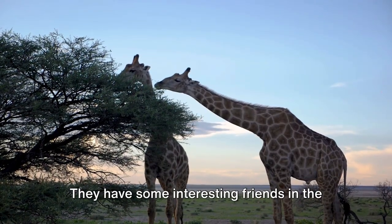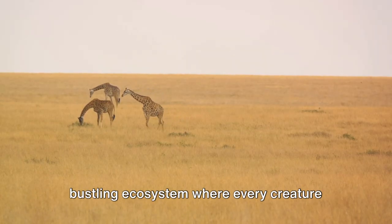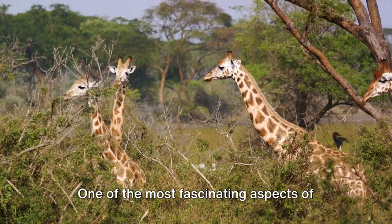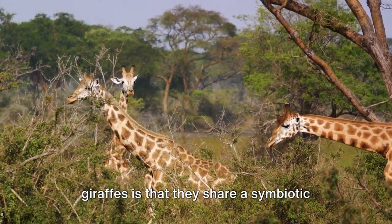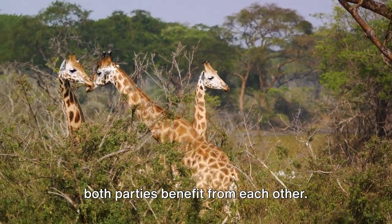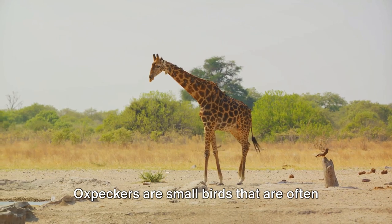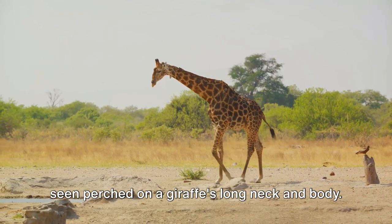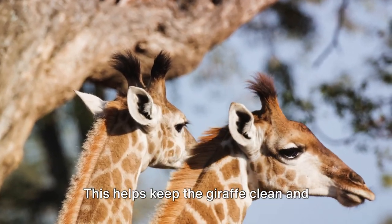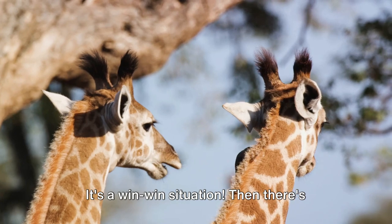Giraffes don't only interact with their kind — they have some interesting friends in the animal kingdom. The vast African savannah is a vibrant, bustling ecosystem where every creature plays a role, and giraffes are no exception. One of the most fascinating aspects of giraffes is that they share a symbiotic relationship with several other animals. Take, for example, the relationship between giraffes and oxpeckers. Oxpeckers are small birds that are often seen perched on a giraffe's long neck and body. They feed on ticks, flies, and other parasites that live on the giraffe's skin, helping keep the giraffe clean and parasite-free. In return, the oxpeckers get a hearty meal — it's a win-win situation.